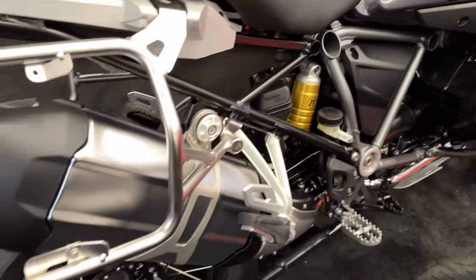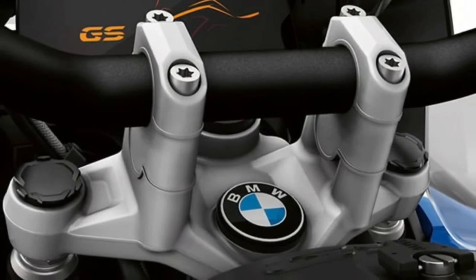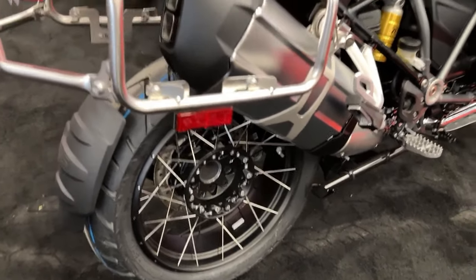With a sophisticated suspension setup, including dynamic ESA electronic suspension adjustment, the bike offers superior handling characteristics both on and off the road.